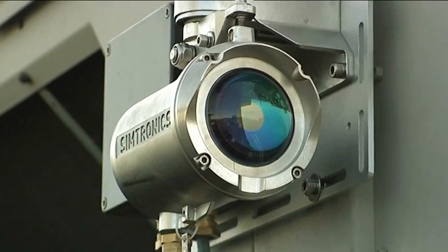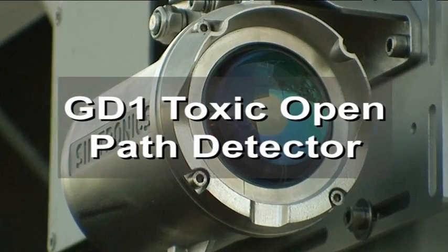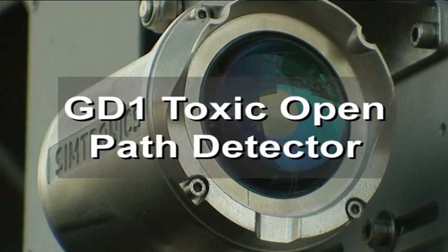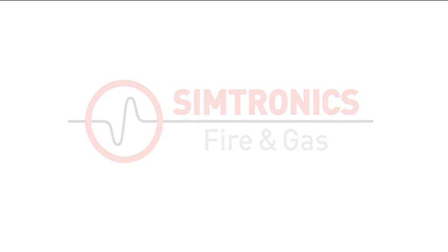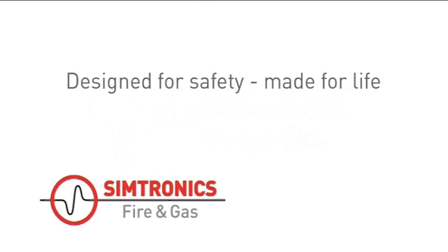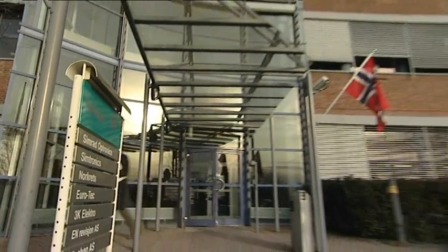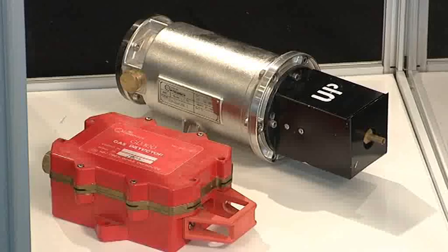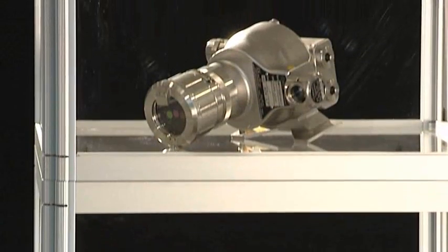The Simtronics GD1 toxic open-path gas detector marks a major leap in personnel safety and is the solution the industry has been searching for. The Simtronics GD1 is an innovative detector from Simtronics, the long-established world-class provider of sophisticated gas and flame detection products and solutions.